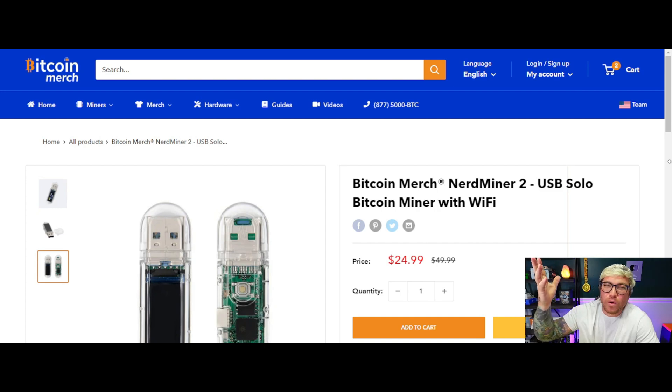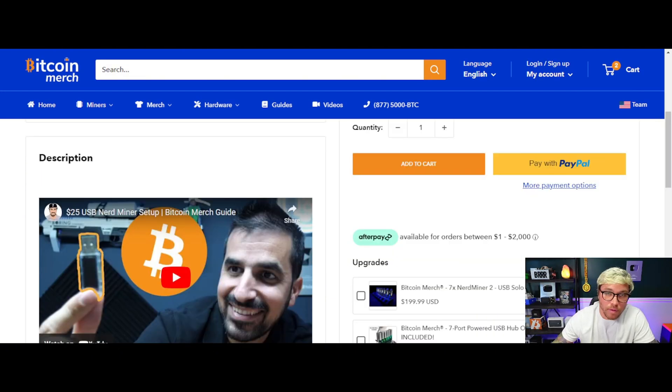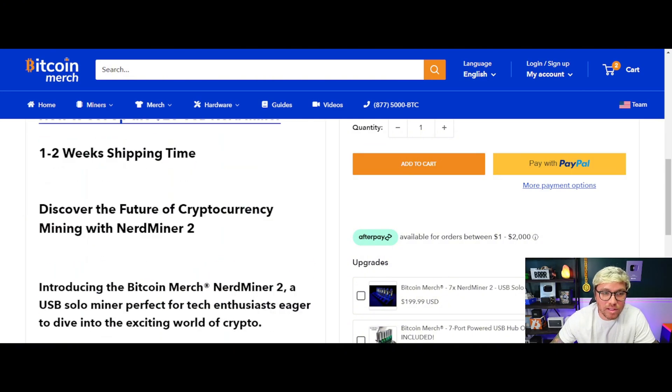For only $24.99, why not get one? I think — not financial advice — but $24.99 is worth the risk. With that coupon code Tech Hustler 4, I can save you a little extra cash. Setup is super easy; all you need is your Wi-Fi login information and your Bitcoin address for rewards. I'm going to show you how to do that in just a minute. When you order this miner, shipping is one to two weeks.